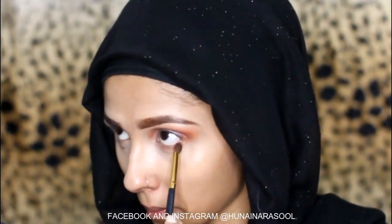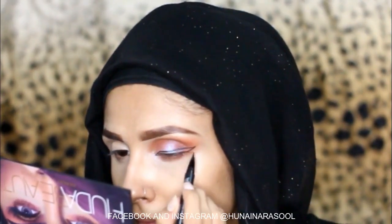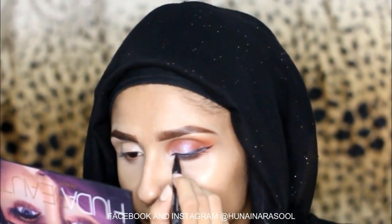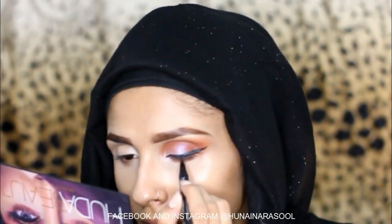Now I am using Cat1D liner, which is a very nice liner for beginners. It goes on very smoothly and looks very good. I am applying it as a winged liner.